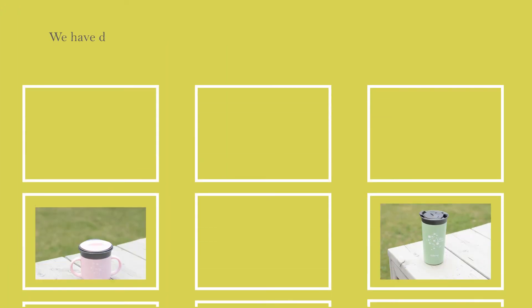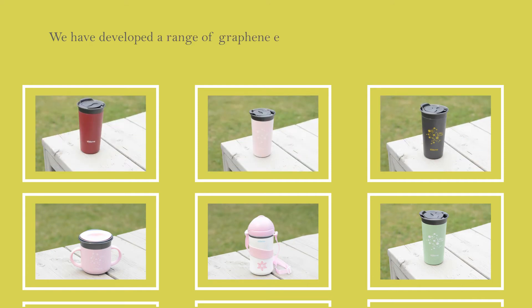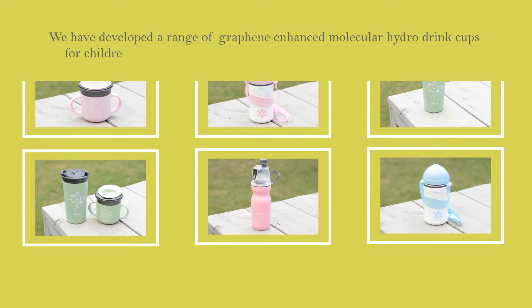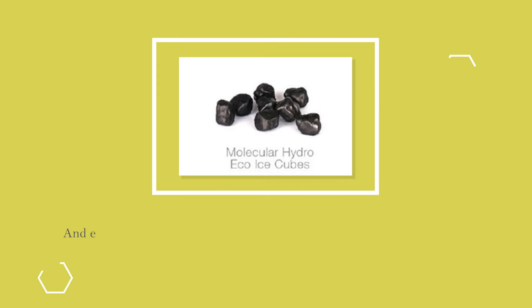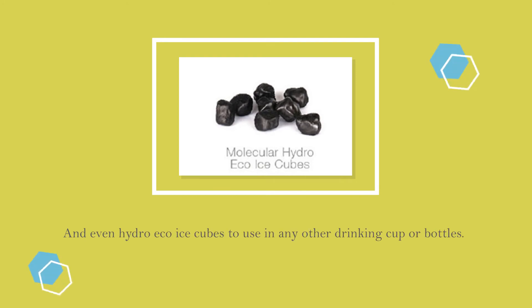We have developed a range of graphene-enhanced molecular hydro drink cups for children and adults, as well as cool cups and mist bottles for on-the-go, and even hydro-eco ice cubes to use in any other drinking cup or bottles.